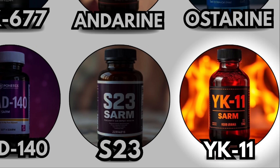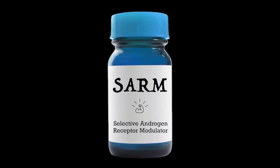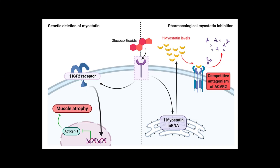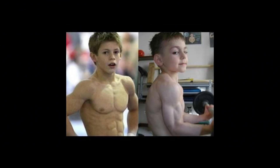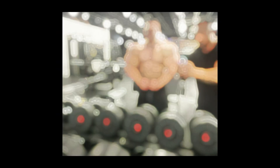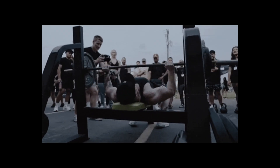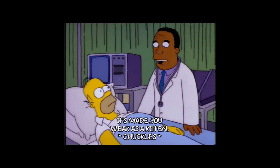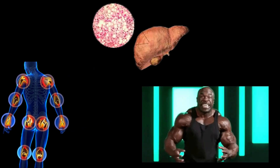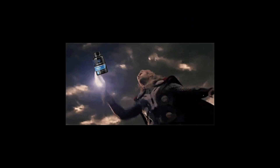YK11 – The Myostatin Crusher. YK11 is arguably the most extreme compound in the SARMs category, though technically it acts as both a SARM and a myostatin inhibitor. By binding to androgen receptors and increasing follistatin, it suppresses myostatin, the body's natural brake on muscle growth. This dual action creates unparalleled hypertrophy potential, allowing rapid gains in size, strength, and density that surpass most traditional SARMs. Users report explosive workouts, noticeable fullness in weeks, and accelerated recovery. However, YK11 is high risk — potential side effects include joint discomfort, liver strain, and heightened aggression. Its aggressive profile makes it strictly for advanced users, but for those willing to manage the risks, it's the king of SARMs and the ultimate tool for pushing the limits of natural muscle growth.